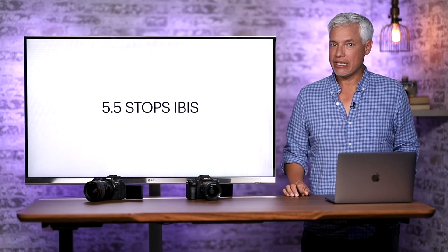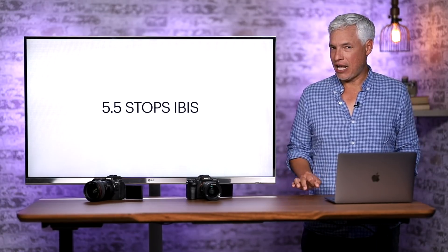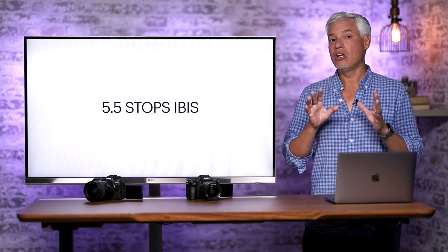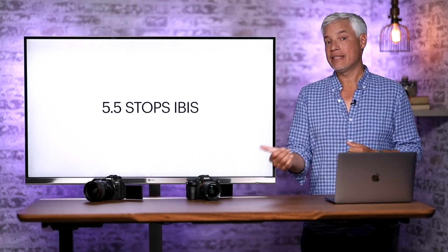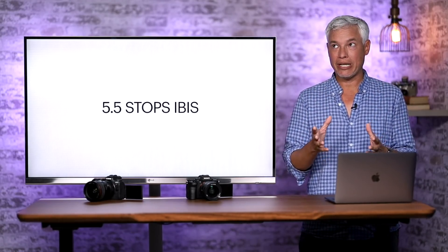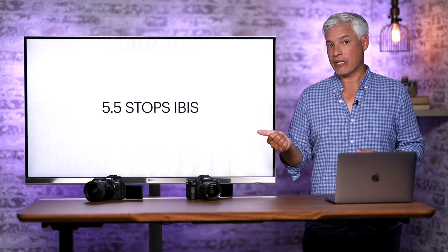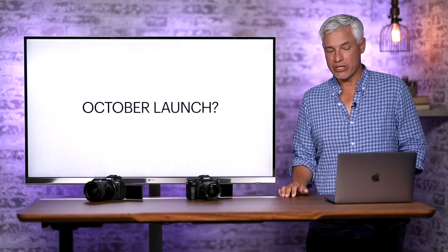Another key differentiator is 5.5 stops of sensor stabilization. Sony's SteadyShot technology was one of the first out there for mirrorless cameras, but it's no longer the best — Canon and Nikon both regularly create better low-light images by allowing you to handhold for longer times no matter what lens you have attached. This bigger number means that in low light with still subjects you'll be able to produce cleaner, more medium-format-quality images, and it brings Sony closer to what Canon and Nikon have been doing. This also means we can expect hardware upgrades to the rest of Sony's lineup as they catch up with the competition.